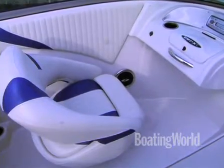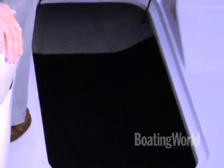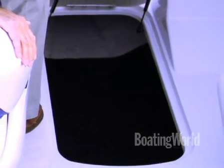I like the flip-up bolster too. We've got plenty of storage here — a huge ski locker. I like the rams on there. It makes it real handy because you have your hands full with your skis, and those rams make it really nice to enter your skis inside the locker.